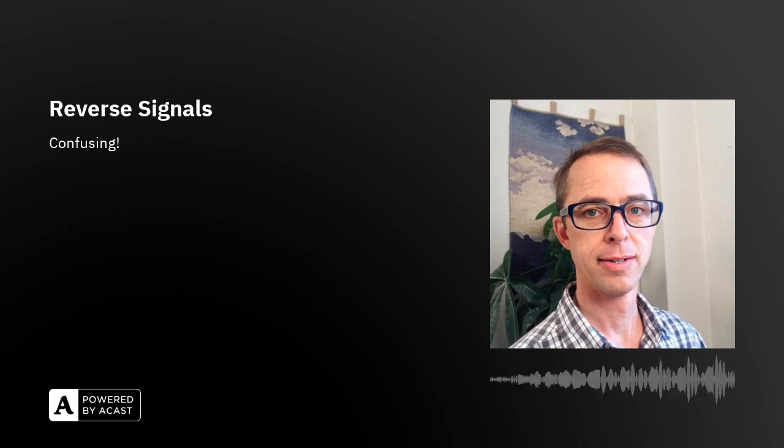Hi there and welcome to the Les Paris podcast. Today's episode is episode 221. Yesterday, episode 220 was about tires and today episode 221 continues in the car genre as we talk about reverse signals.